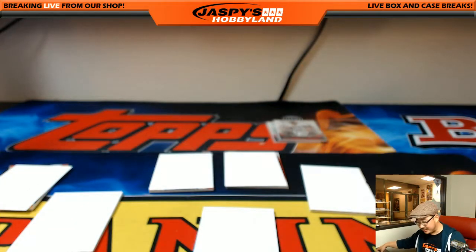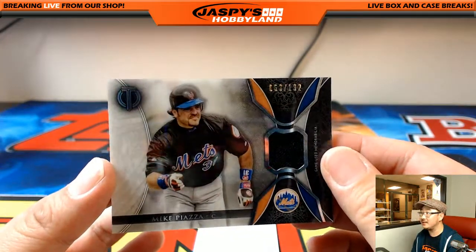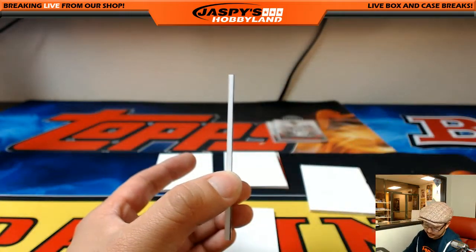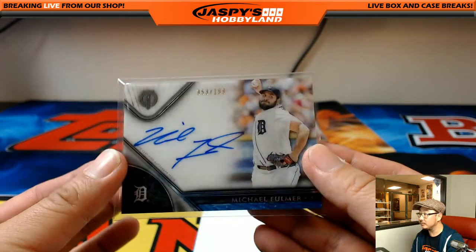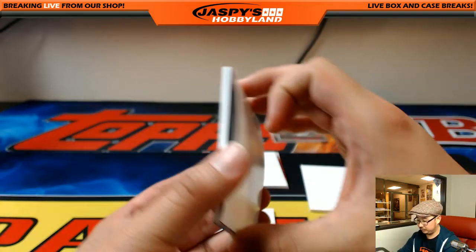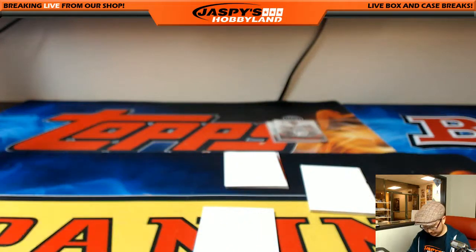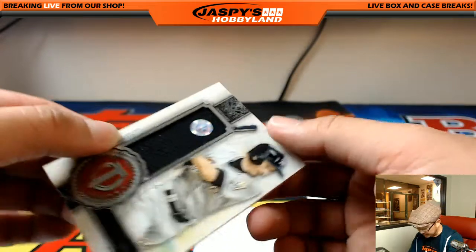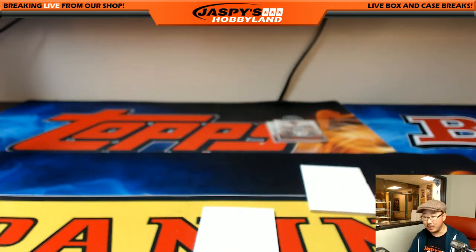The hit parade — the parade of hits — last box of the night, last break of the night — let's finish strong. Hall of Famer Mike Piazza, 63 out of 192 — nice Mets relic for Armando. Michael Fulmer, 53 out of 199, for Jake and the Tigers — nice. Big Papi David Ortiz, 68 out of 99 — Red Sox — Joe P. We've got Ichiro, 152 out of 199, Marlins edition — hologram JB281844, look up that number, that could be a special day for him — Chris Irwin with that one, on the board.